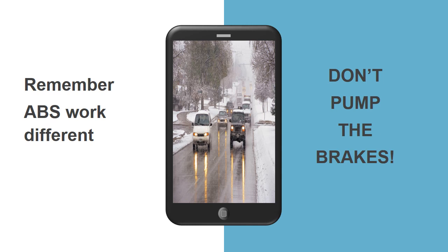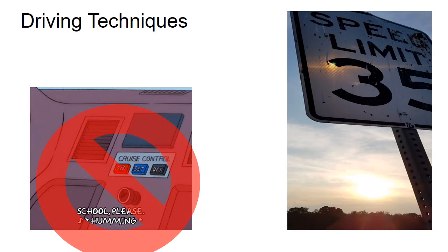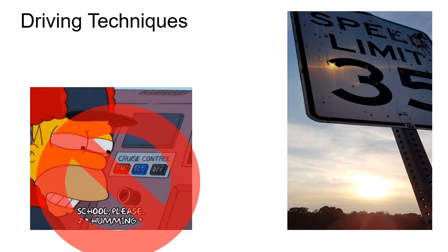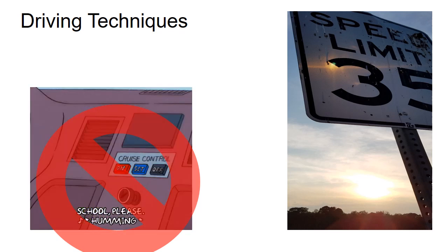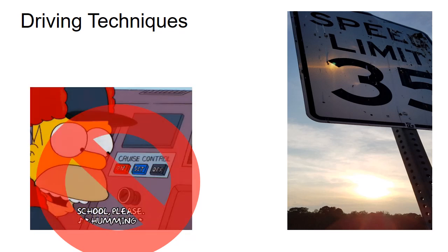Remember, do not pump your brakes if they are anti-lock brakes. Drive at reduced speed so you can stop quicker. Give turn signals sooner than usual — this gives other drivers more time to react. Maintain at least triple the normal distance from the vehicle ahead, six seconds or more. Drive well below the posted speed limit and avoid the use of cruise control when snow, ice, freezing rain, or sleet is on the pavement. The posted speed limits are intended for normal pavement conditions.